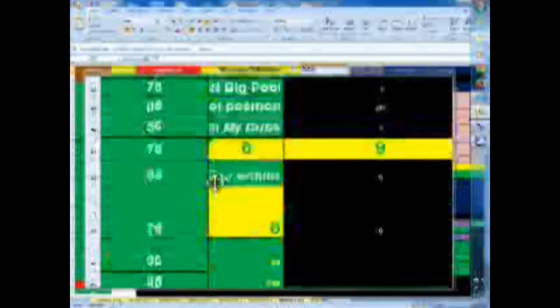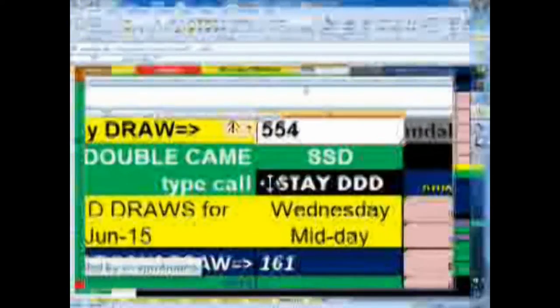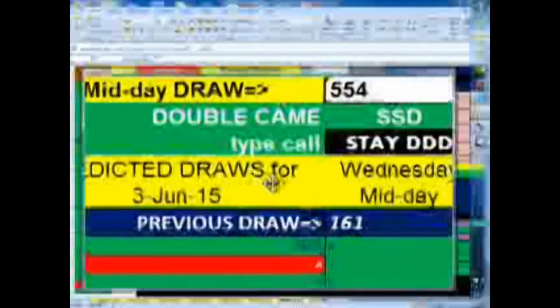We got the 5-5 pair, and that paired with 4. That was a hit that day on June 3rd at midday — 5-5-4 — came in the Georgia Pick Cash 3.